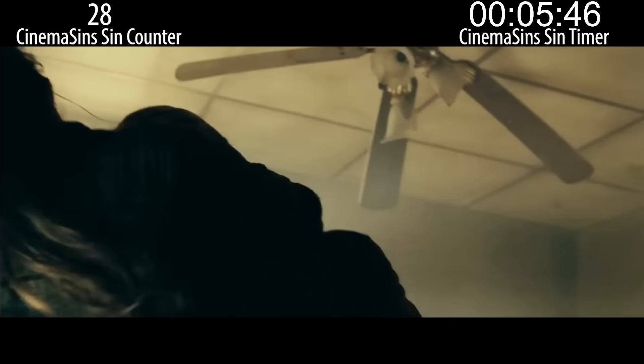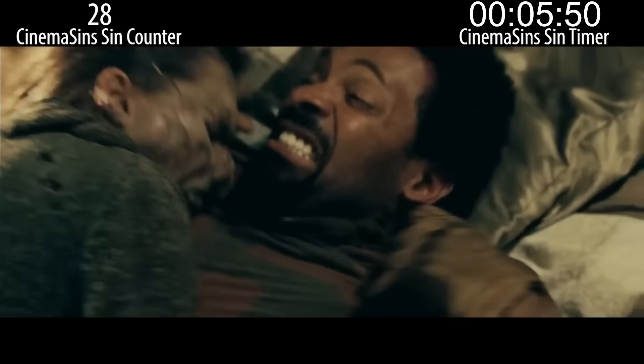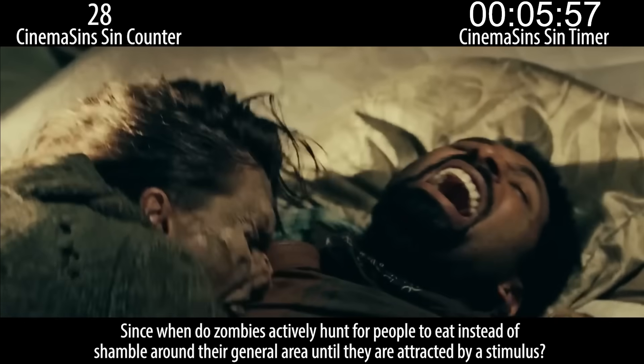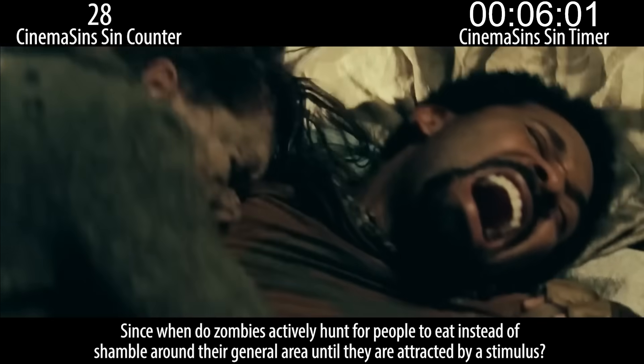Also, why are there zombies just walking around in the dark hoping humans will one day show up? They apparently crave human flesh but decide to hang out in these places just to be scary dicks. Why are you acting like this is your first zombie film ever? Since when do zombies actively hunt for people to eat instead of shamble around their general area until they are attracted by a stimulus?